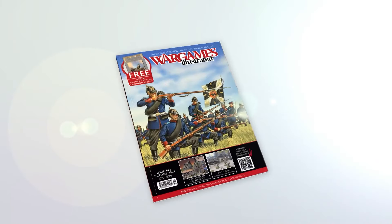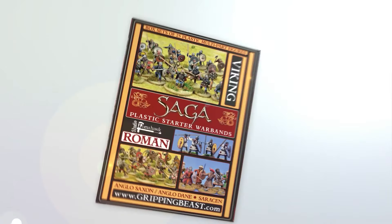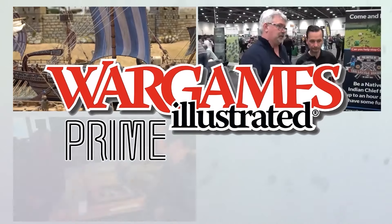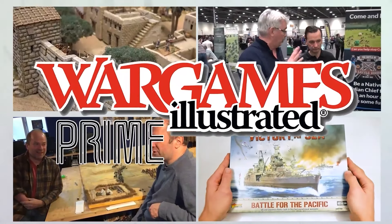This video has been brought to you by WIPrime, Wargames Illustrated Magazine's online members' club. View more videos or find out more about WIPrime by following these links.